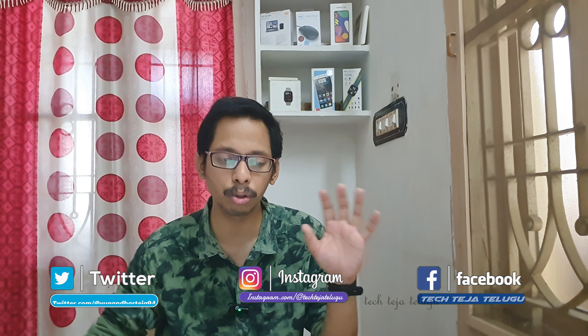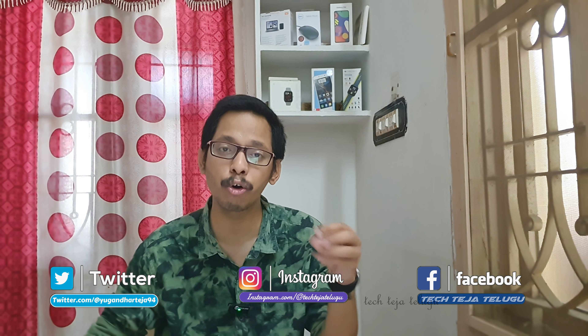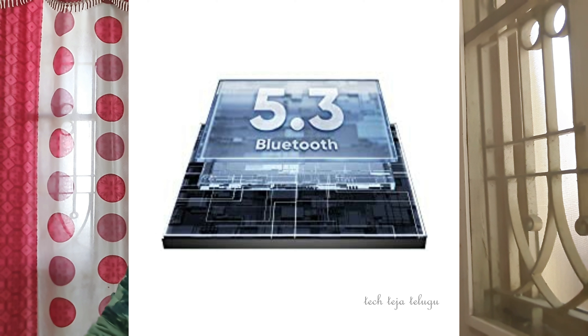It has 20 minutes of quick charging which gives a backup of 7 hours. Everything else is good. The main feature is Bluetooth 5.3 — it is the most advanced Bluetooth version available in this range.